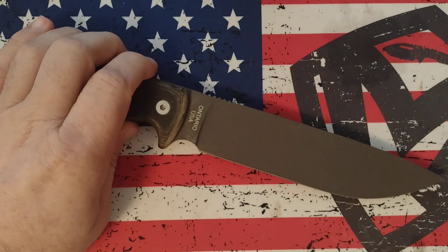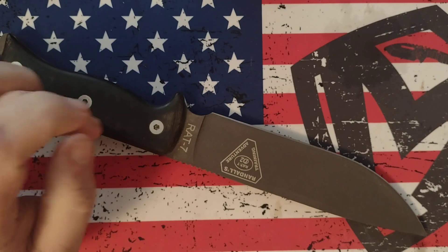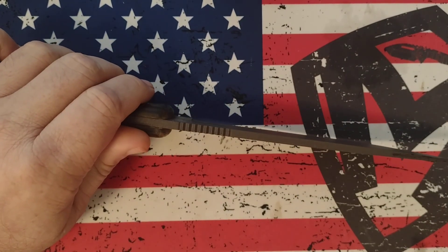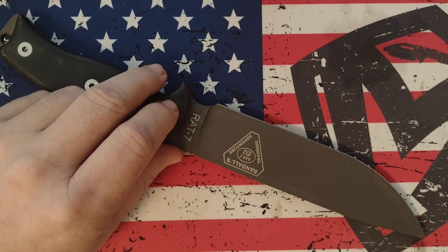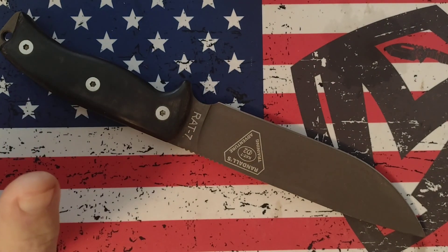The reason why I went with an Ontario RAT 7 was because it is 1095 steel, it's my favorite handle, seven-inch blade, and it's got a good hefty blade stock on it. I wouldn't be scared to chop a tree down or build a shelter with this knife. It's tried and true.